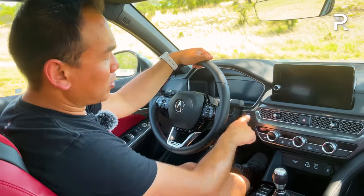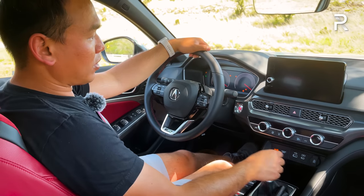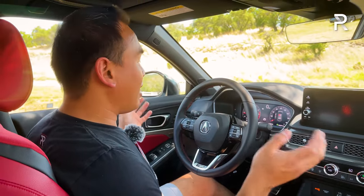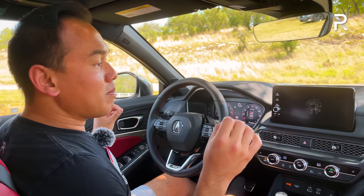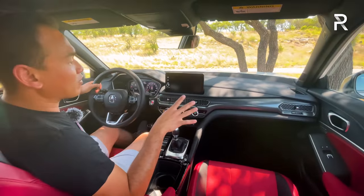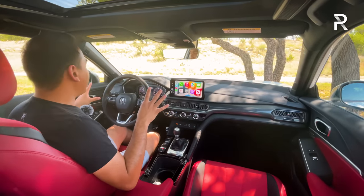The engine starts up quietly, sounding just like the Honda Civic SI — no surprise, it's the same engine. The cabin makes a great first impression. The interior design is very familiar to the current generation Civic; however, Acura has made some key changes to the dash and added more standard equipment.